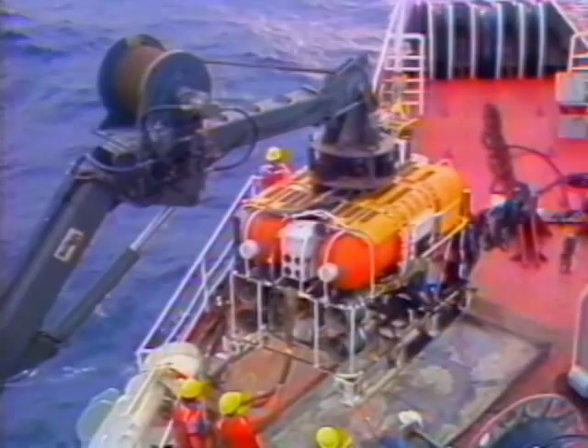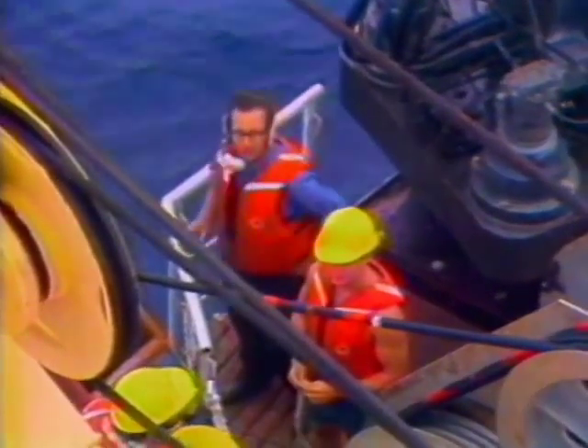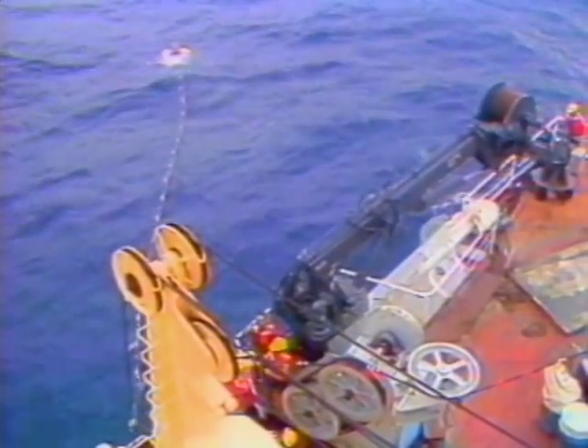Two SCARABs were actually involved in searching for the black boxes — SCARAB One and Two were built simultaneously. There was a need for a SCARAB on each side of the Atlantic Ocean, and Trans-Pacific Communications, a subsidiary of AT&T, felt it necessary to have a SCARAB on both sides. So they purchased a second submarine, built simultaneously with SCARAB One, making the two identical.